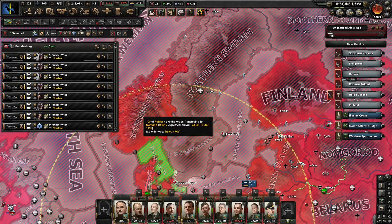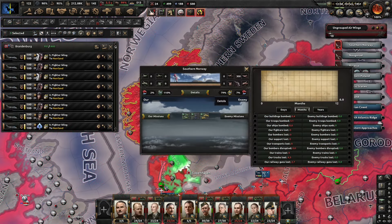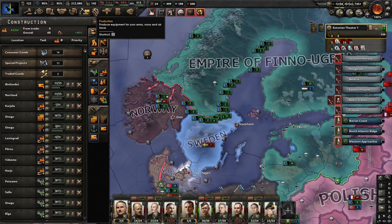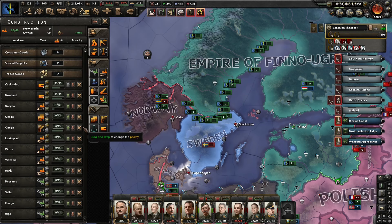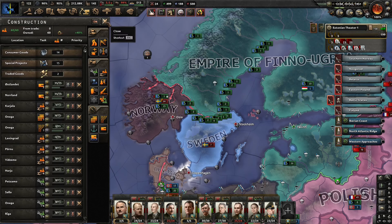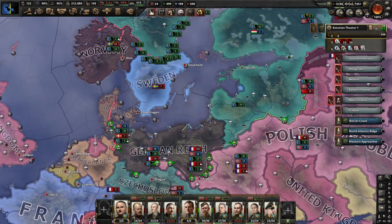Everybody else is trained up and fully ready. Southern Norway has a relatively limited air force, so we can start contesting that. I am currently using 15 factories for the encryption, which is why this is all slowed down a little bit, but once that's back then we get back to normal operations.